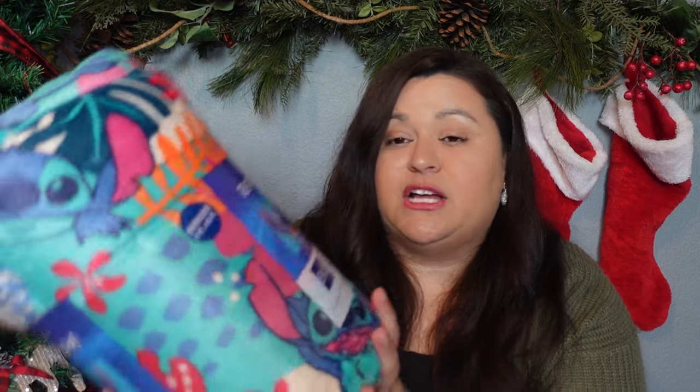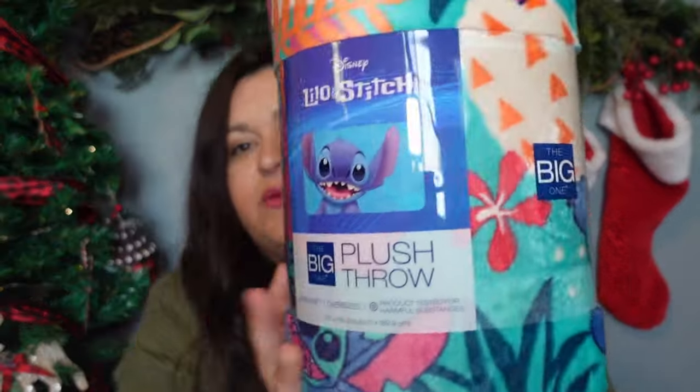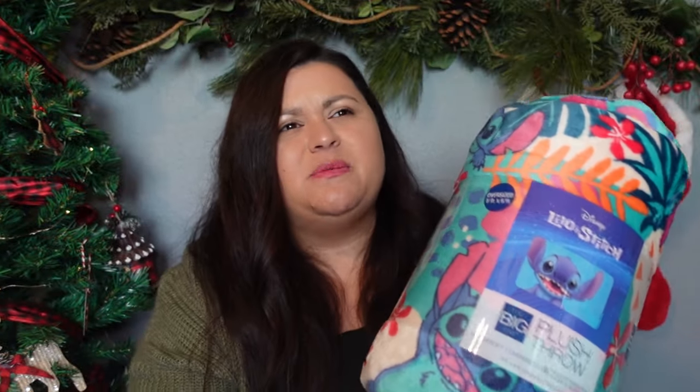There is a tween that I wanted to buy something for, and she likes Stitch — I thought this was so adorable and it's so soft. It is a Lilo and Stitch plush throw that I picked up at Kohl's. Sometimes when it comes to teens and tweens, as kids are getting older they can be a little more challenging to shop for, and I thought this would be perfect. My youngest daughter absolutely loves blankets and anything soft like this, so I feel like this would be a really good gift for that tween.